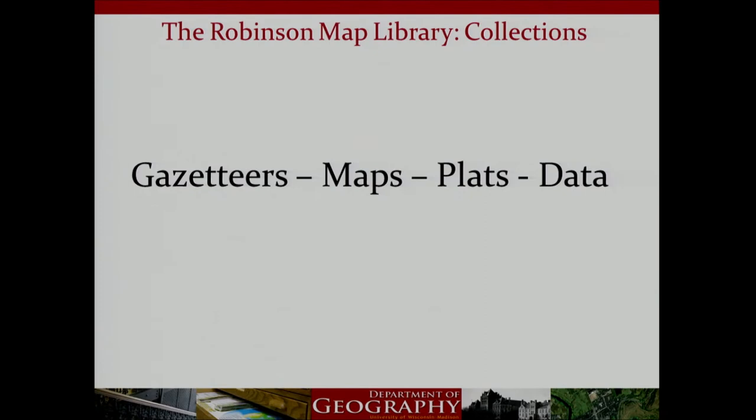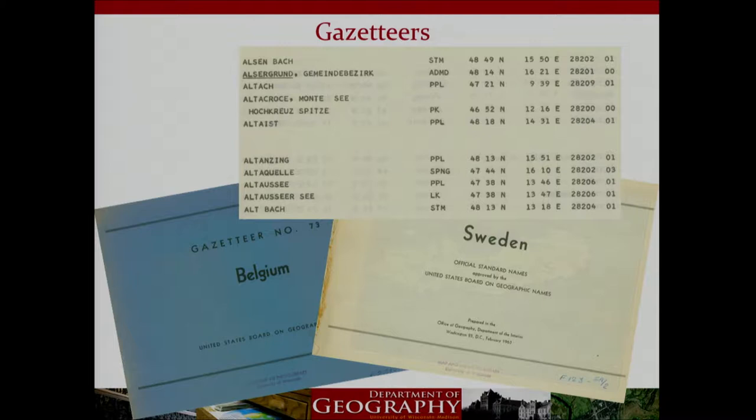The collection includes cartographic items of all different formats: bound volumes, books, atlases, gazetteers, globes, digital data, maps, navigation charts, and plat books. Gazetteers are a critical reference aid — essentially an alphabetical list of cities, towns, and villages in different countries that give the exact geographic location of those places, including latitude and longitude. They also contain historic place names, so we can find places that no longer appear on current maps due to war or other political changes.